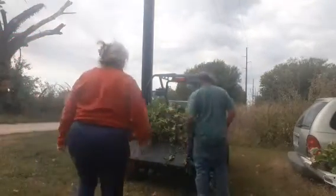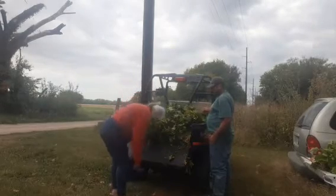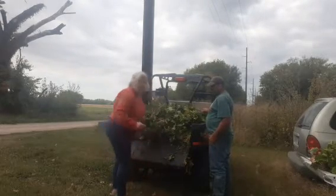Hey you guys, it's Kandie Smith. Ouch! I found a tree branch that hurt my foot.